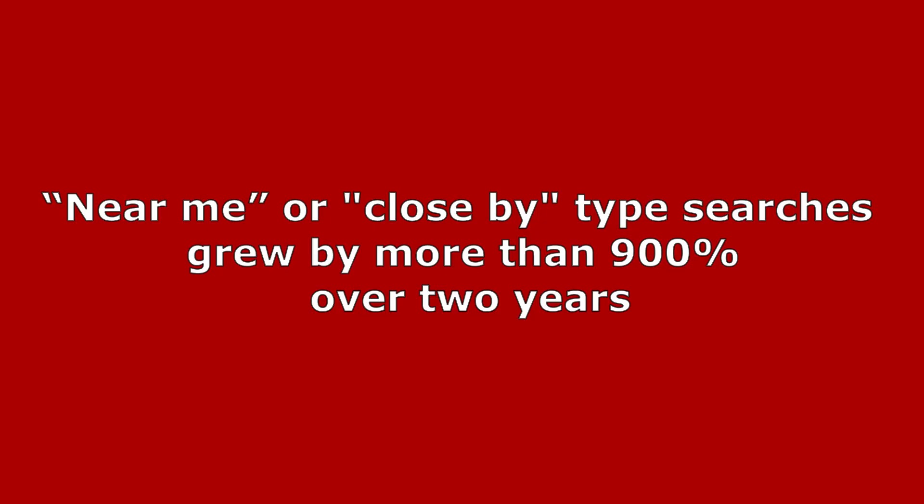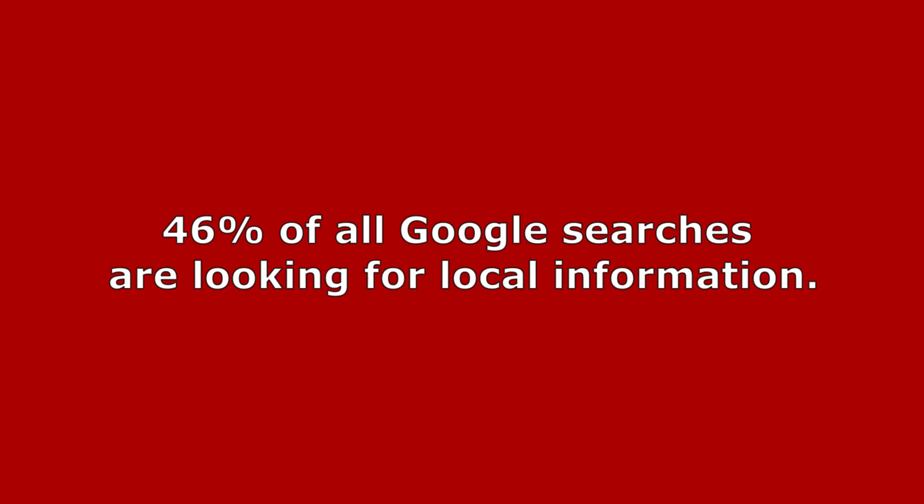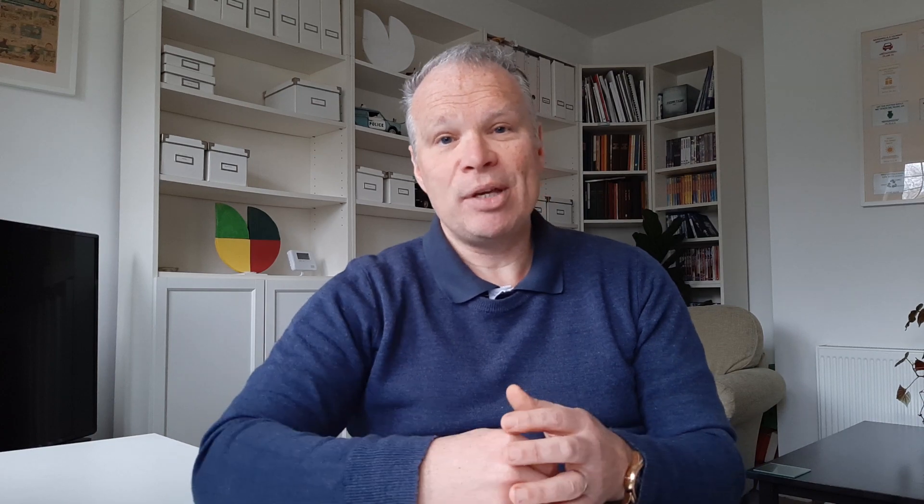Here's stat number one: there has been a 900% increase in the phrase 'near me' or 'local to me' — that's within the last two years on Google. Stat number two: 46% of all local searches are for businesses near to them. And stat number three: 72% of all searches for local businesses ended with the person visiting that business or service within a five-mile radius of where they searched from.